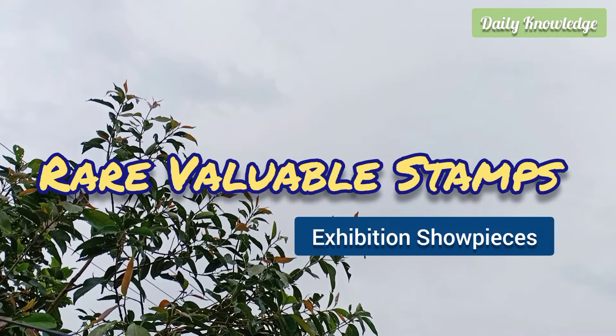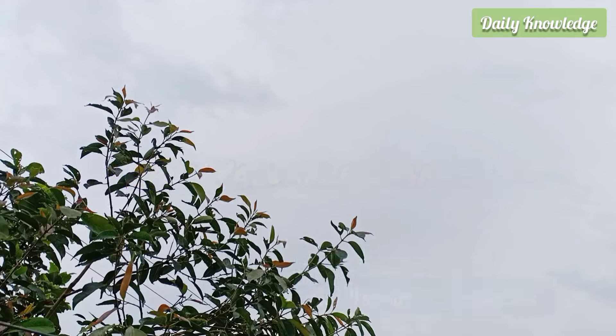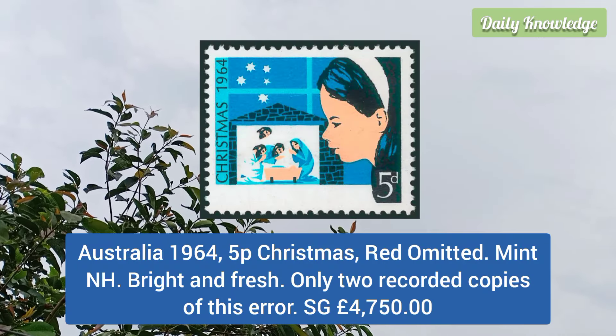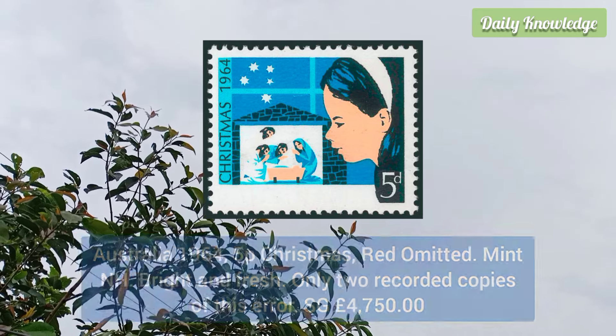Hello everyone, welcome to Daily Knowledge. This video is about philatelic exhibition showpieces from around the world. First is from Australia: the 1964 5p Christmas, red omitted, mint never hinged, bright and fresh, and only two recorded copies of this error exist.